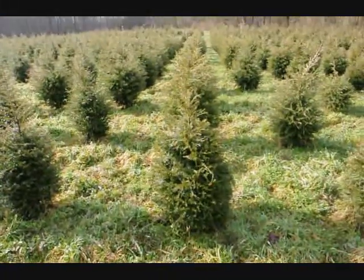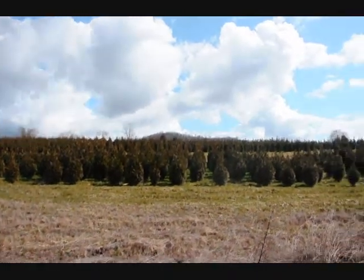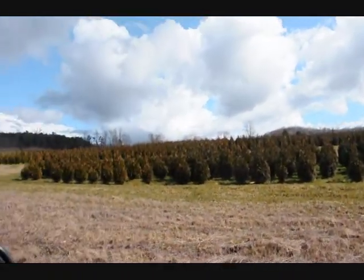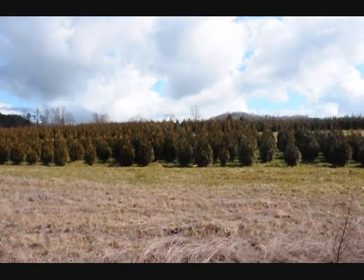Give us a call at 215-651-8329. These are 5-6 and 4-5 foot Green Giant arborvitas. We've got plenty of them here, just give us a call at 215-651-8329.